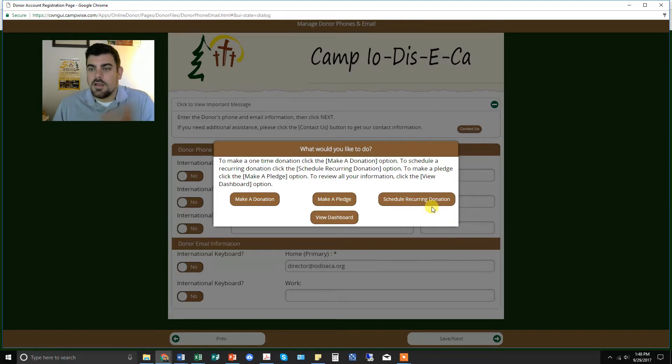Once you complete the information, it'll allow you to do several things: make a one-time donation, pledge to make a donation — which would be a great way to let us know you're going to give monthly — or, best of all, schedule a recurring donation if you're looking towards monthly giving for Camp Iodiseka. You can click that and it'll take you right there.